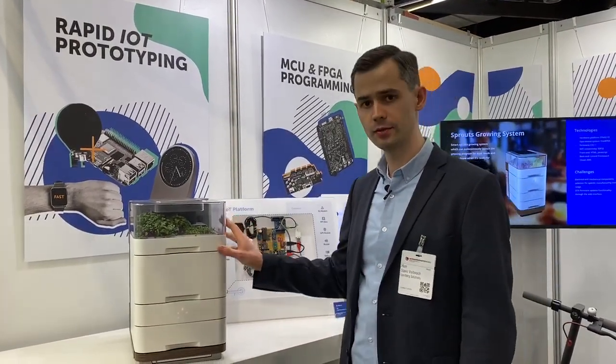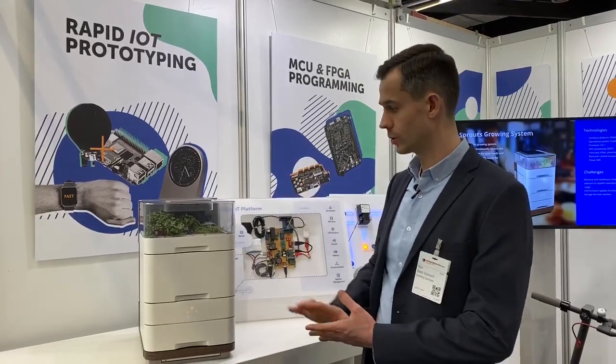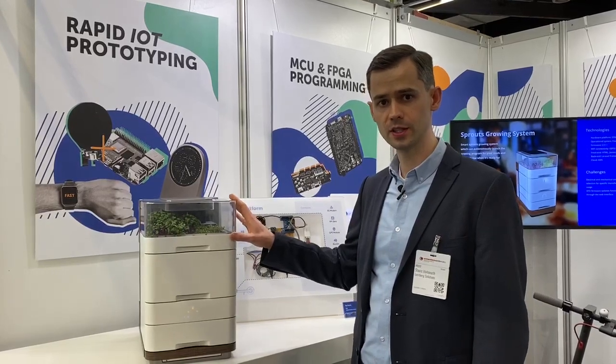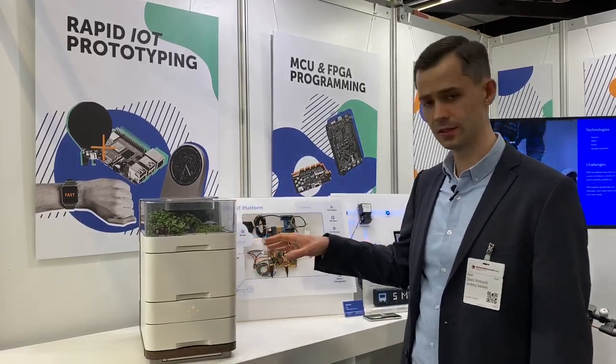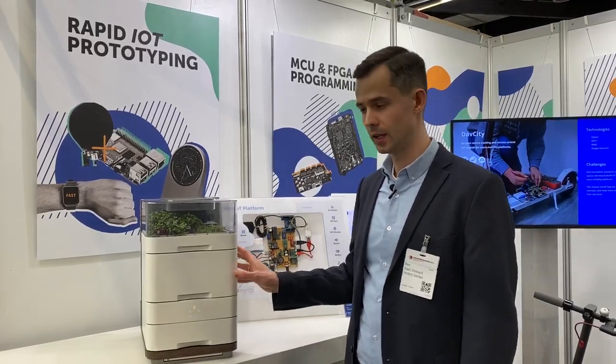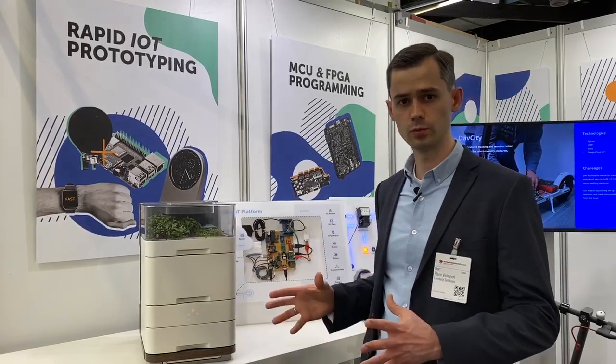This system is Wi-Fi connected to your home router — this is how we send data to the cloud. What we delivered within this project was firmware development in C/C++. It has a FreeRTOS system running on an STM32 chip, and we also did the cloud connectivity and built a web dashboard to visualize the data.